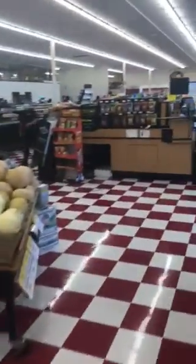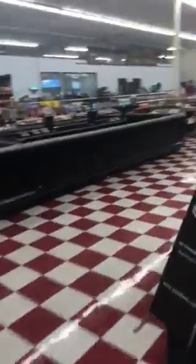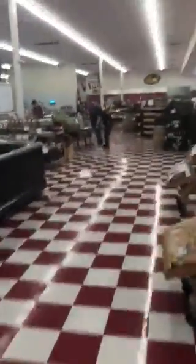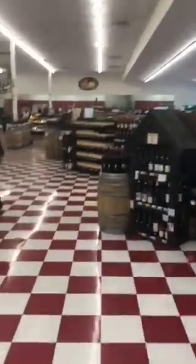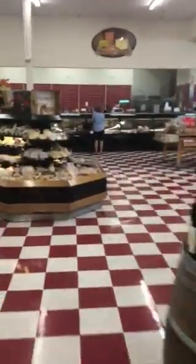And then the other place is over this side of the store, past the checkers here. Got the deli happening over here — sit down area.